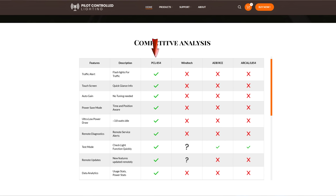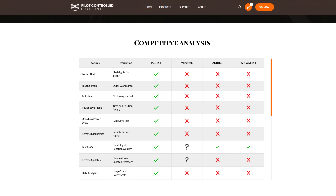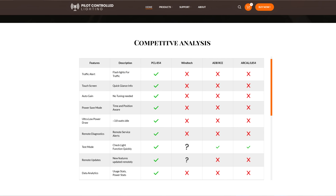There are only four companies in the world that make a product like this. And as you can see from this competitive analysis chart, the PCL 854 stands alone in its list of innovative features. Not only do the competitors not have these features, but they couldn't possibly have these features as their 1980s analog technology simply can't support modern digital innovations.